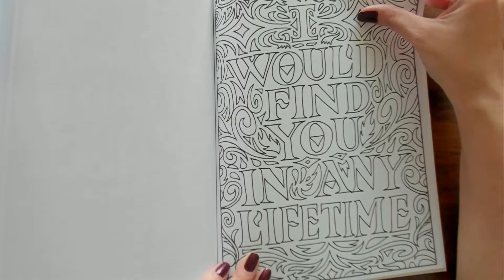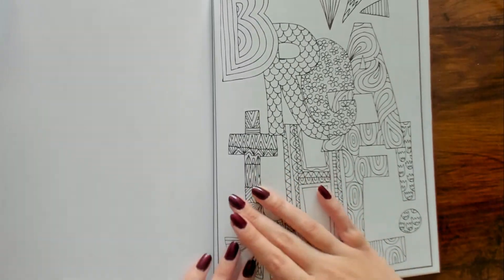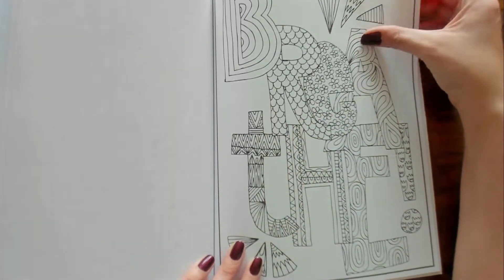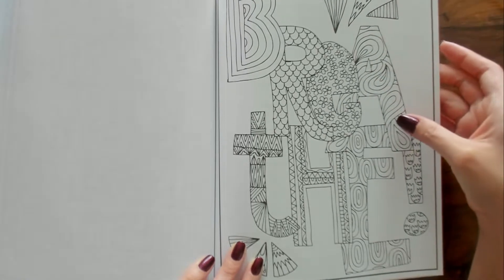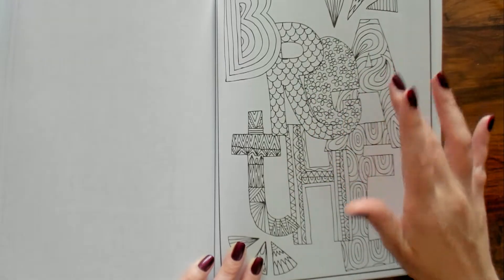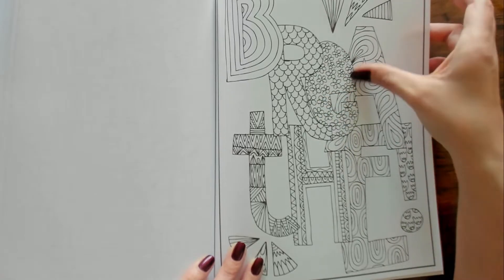"I Would Find You in Any Lifetime." What does this say? Oh — "Breathe" — B-R-E-A-T-H-E. That was kind of hard for me to see what that was.